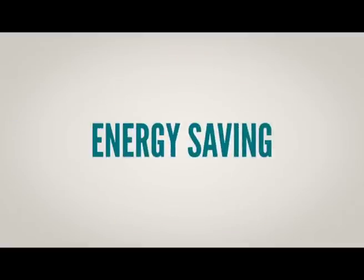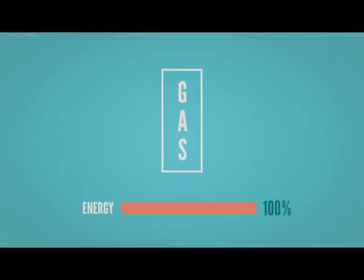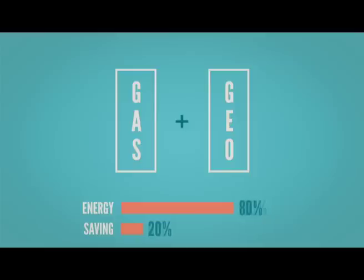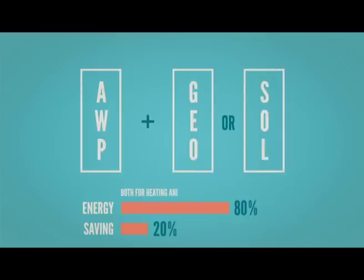All-water panel also saves you energy. For heating, if compared with a conventional house with gas heating — where energy is 100% and saving is 0% — or a gas plus geothermal heating system, which saves about 20% so energy costs drop to 80%, all-water panel in combination with either geothermal or solar energy can supply the complete energy needs of a building.